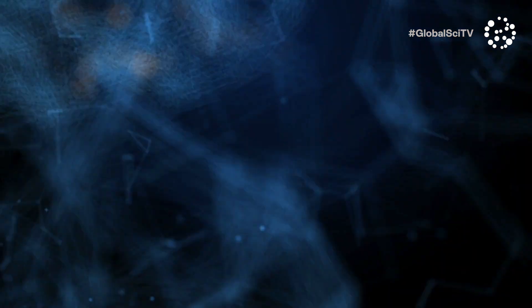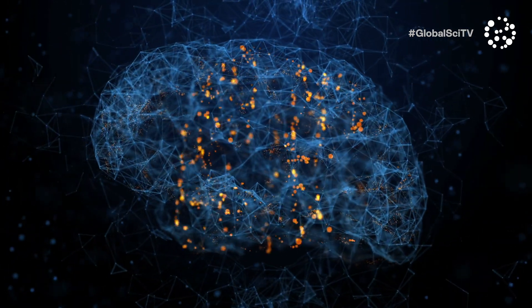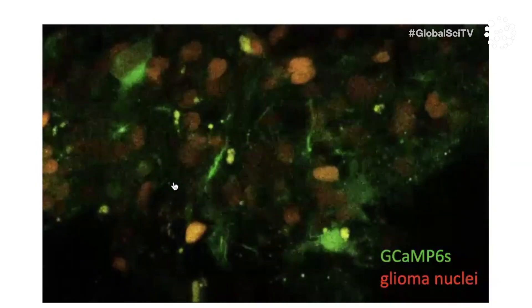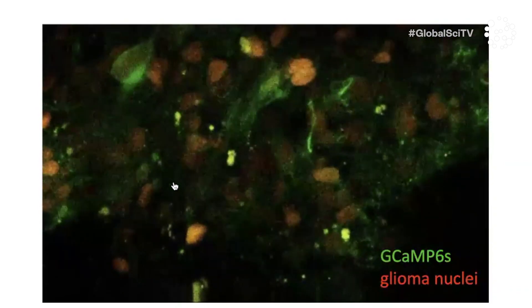Next up, I want you to meet Associate Professor Michelle Monge, who's changing our understanding of brain tumours. The essential finding of my research is that brain cancers like glioblastoma and diffuse-intrinsic pontine glioma interact with normal brain cells called neurons, and that these interactions are fundamental to the progression and growth of these cancers. In fact, cancer cells integrate into neural circuits, leading to electrical currents flowing through the cancers — and this electrical signalling is really central to the tumours' ability to grow and invade.